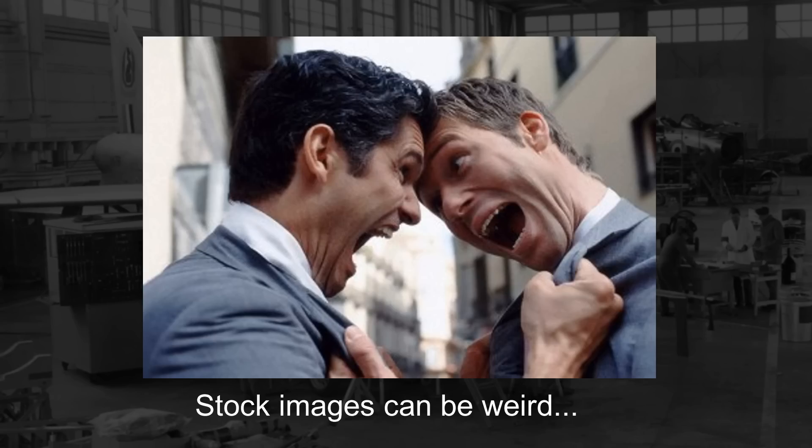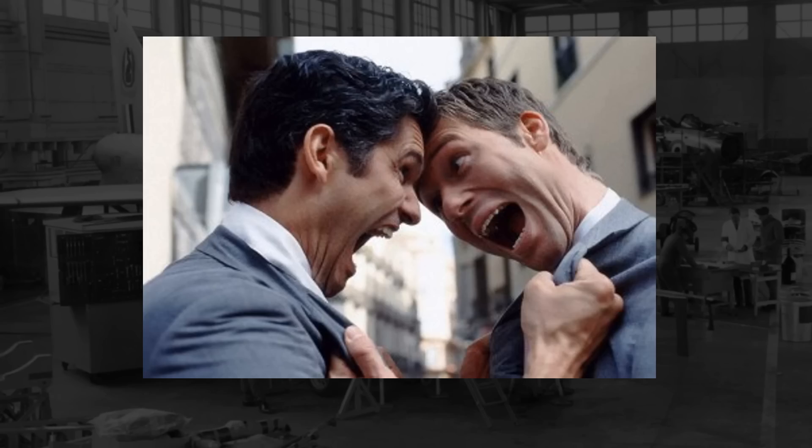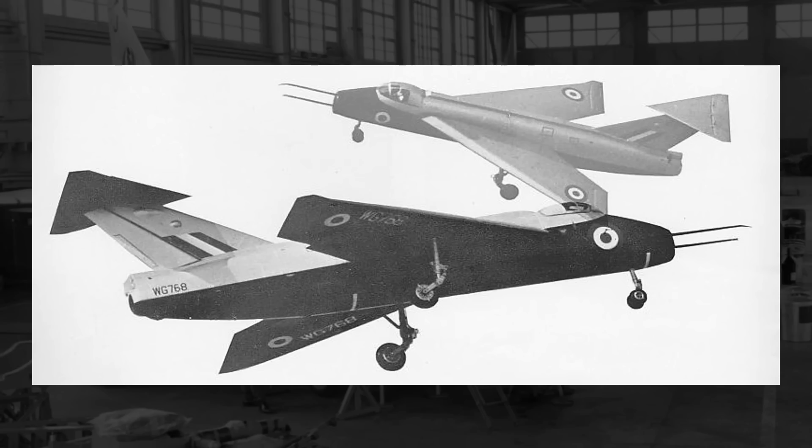Two entities disagreed on an aircraft design, and to settle their disagreement, a plane was made that could test both of their design ideas to see which one worked best. This is the Adjustable Wing, Adjustable Tail, short SB-5.